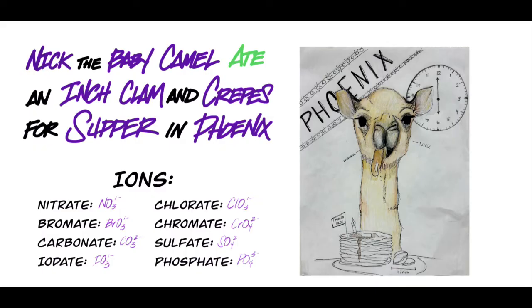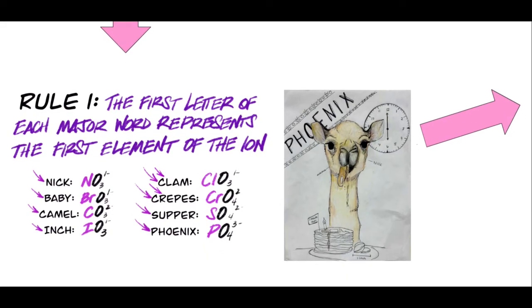Okay, let's see how we use this sentence. Rule number one says that the first letter of each of the major words in the sentence represents the first element of that particular ion. When I say major words I mean words like Nick and baby and supper, not words like 'for' and 'and.' You'll see that there's a purple arrow pointing to the first letter in each word. For example, the N in Nick represents the nitrogen in nitrate, and the B in baby represents the bromine in bromate. Now to be clear, the letter B on the periodic table really represents boron, so we have to remember that this isn't a perfect mnemonic device. I'll also draw your attention to 'clam' and 'crepes' — in 'clam' the CL, the first and second letters, represent the chlorine in chlorate, and in 'crepes' the C and the R help us remember the chromium in chromate.